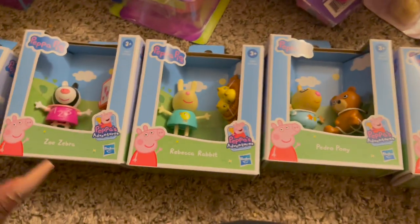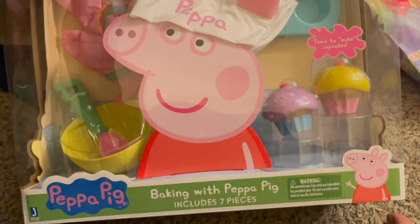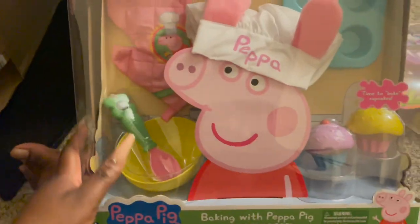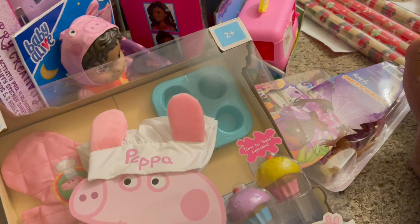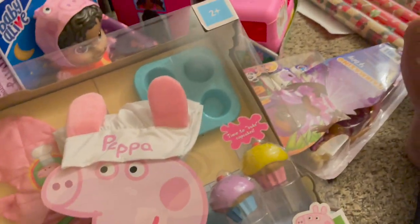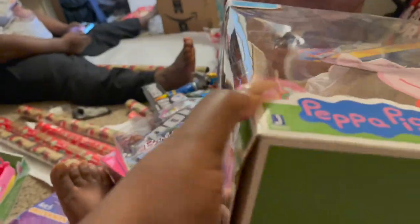I also got the Peppa Pig Baking with Peppa set. One thing about Raylene — she absolutely loves baking. Every time I'm baking something in the kitchen, she wants to help. So I thought this would be super cute for her. It has seven pieces with all the little things you need to bake, including a cupcake. I know she's gonna love this.